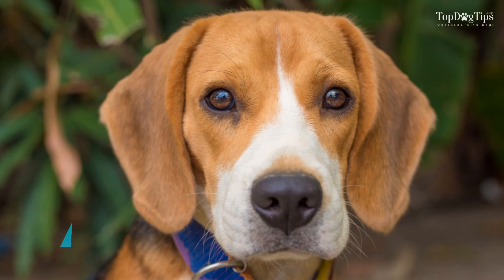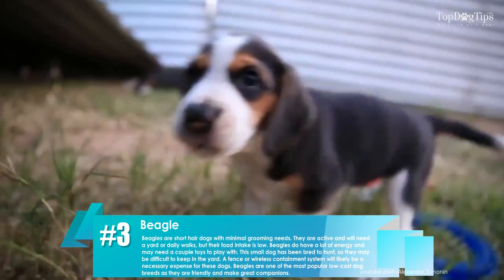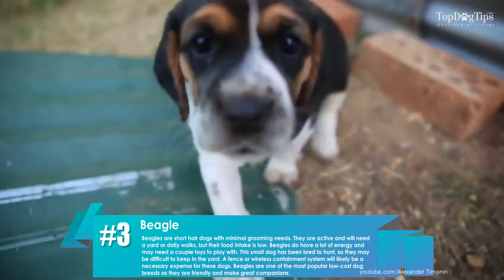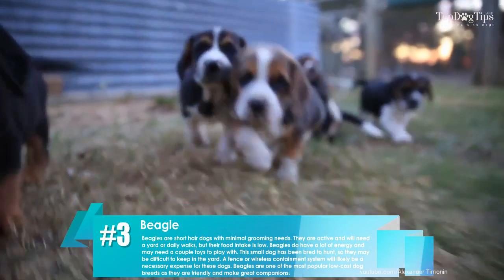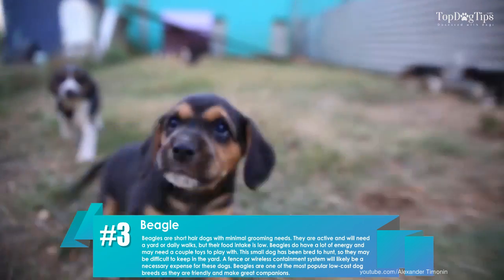Number three: beagles. Beagles are short-haired dogs with minimal grooming needs. They are active and will need a yard or daily walks, but their food intake is low.